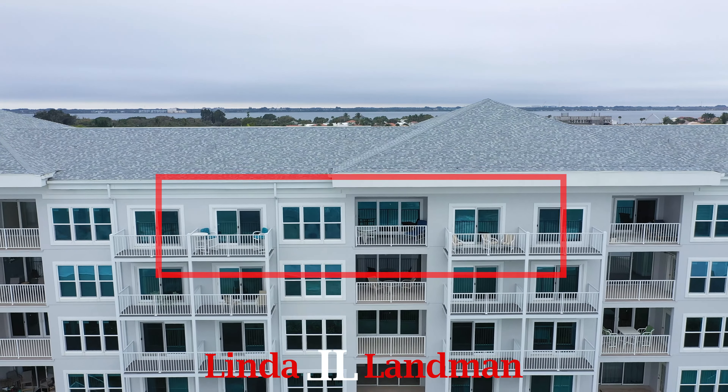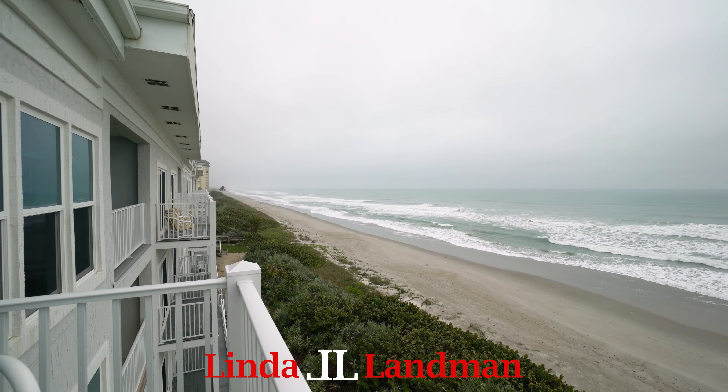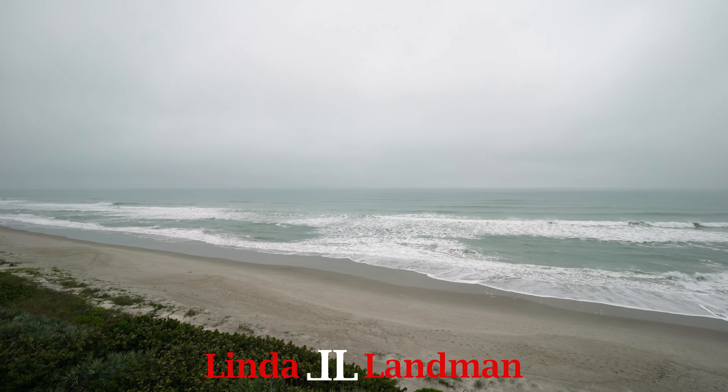Bring your toothbrush, as this property is offered fully furnished with everything you could possibly need. There are more than enough bedrooms to go around. The schools in this area are A-rated. In this location, with this view, nobody is not going to like this. We welcome you to 3037 South Highway A1A — the top floor. We welcome you to the renovation, we welcome you to the classic floor plan.